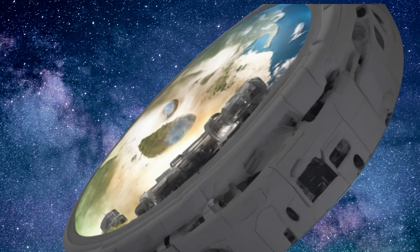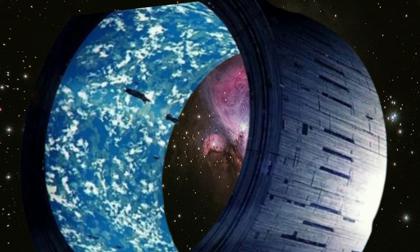Welcome, space enthusiasts. Today, we embark on an extraordinary journey to explore the space habitats nestled within the Camargo 1103 cluster.